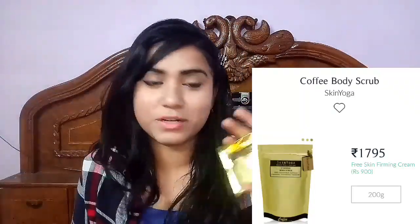The third product I selected was coffee because I love coffee. This is a coffee body scrub from Skin Yoga. It comes in a pouch, not a container. So those are the three products.